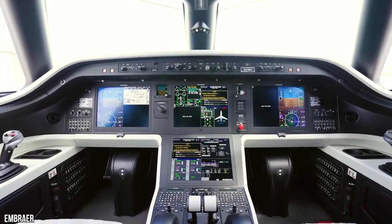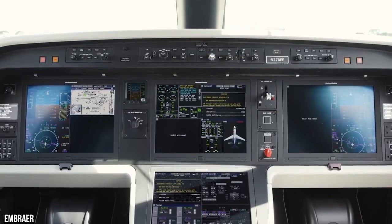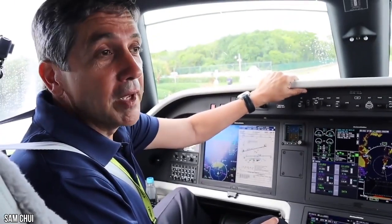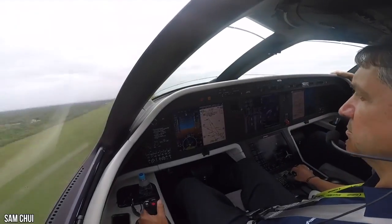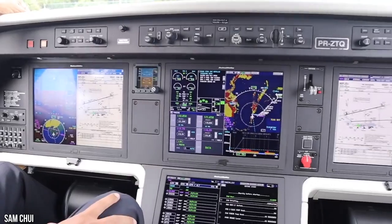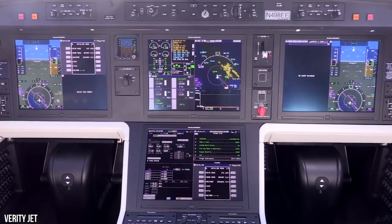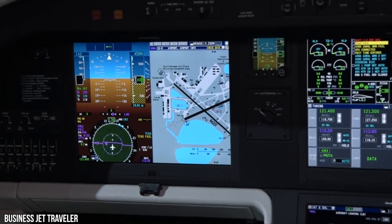The revolutionary Rockwell Collins Pro-Line Fusion flight deck marries cutting-edge technology with ergonomics, providing an intuitive interface between pilot and aircraft for a safer, easier flight. The dark and quiet cockpit reduces pilot fatigue and minimizes workload. This aircraft also features a synthetic vision system to see what the human eyes cannot discern for safer takeoff, landing, and in-flight operations. Enhanced vision and a heads-up display extend situational awareness, making this aircraft a dream to fly.